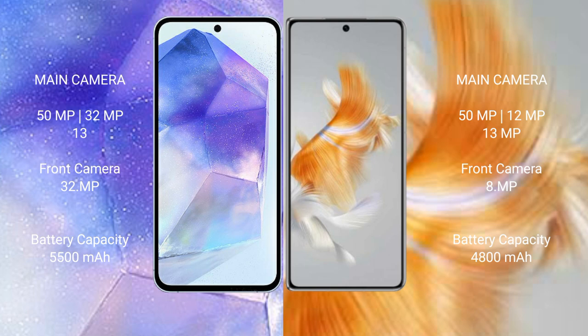Asus Zenfone 11 Ultra has a 5500 mAh battery with 65W fast charging support. Huawei Mate X3 has a 4800 mAh battery with 66W fast charging support.